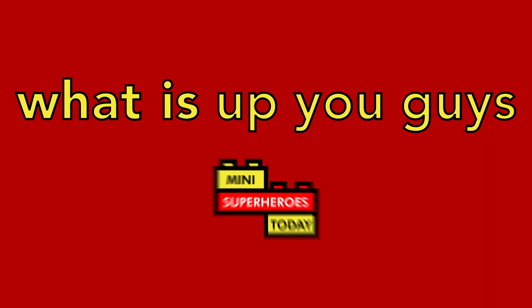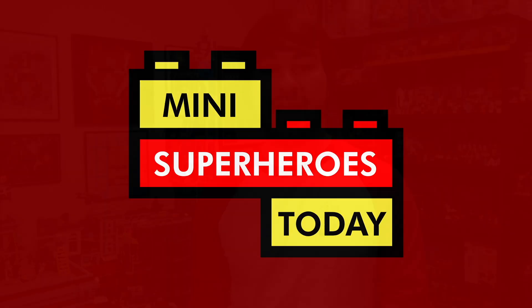What is up you guys? This is Mini Superheroes Today. Hey guys, Jonathan here, also known as Mini Superheroes Today, and I am so grateful that LEGO invited me to be a part of their LEGO Video launch.